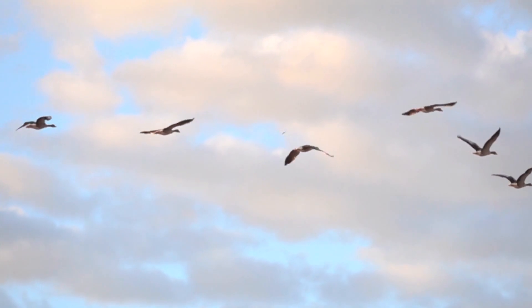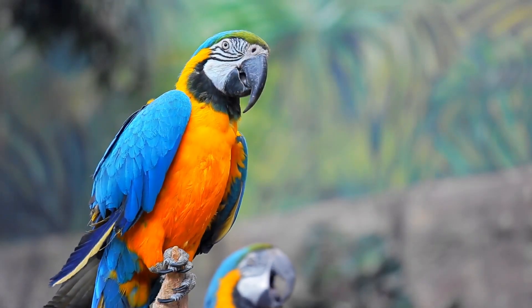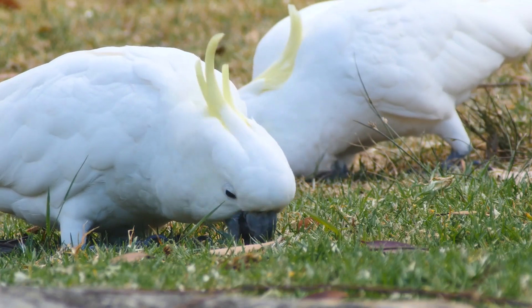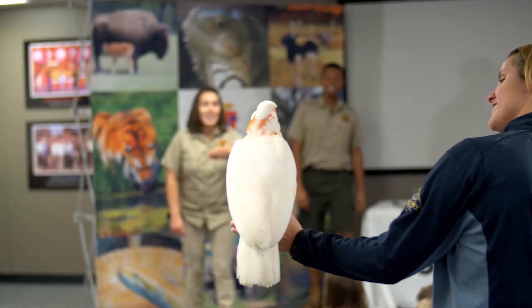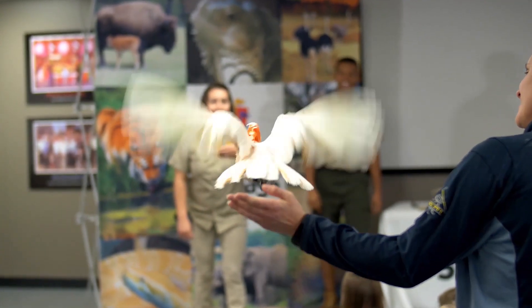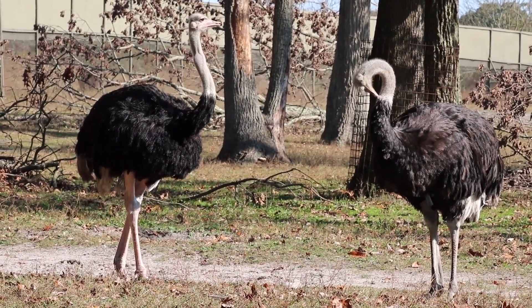Whether it's land, sea, or in the sky, you can find birds in many different habitats. Birds have been able to adapt to a variety of situations with their hollow bones and flight feathers. Parrots, like my friend here, are able to easily avoid predators by taking to the sky.